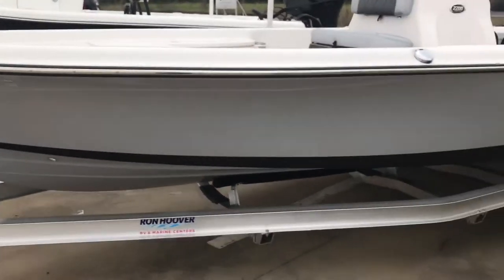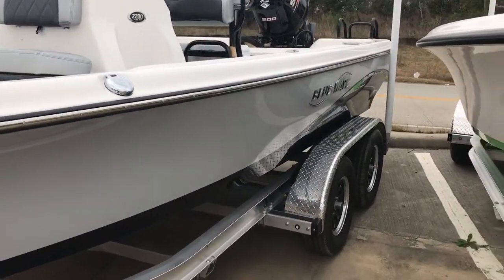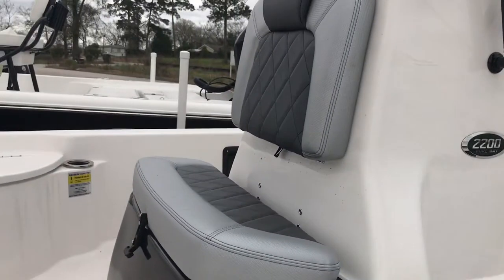Very nice color scheme. It's like a light gray, almost elephant color with the black. The seats are real sharp looking and the same way.